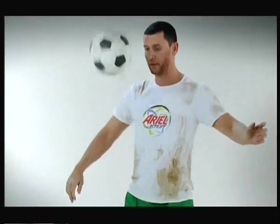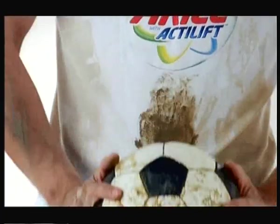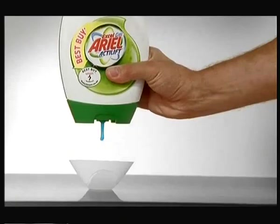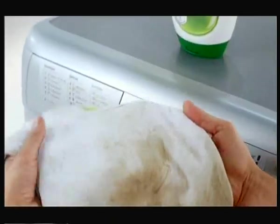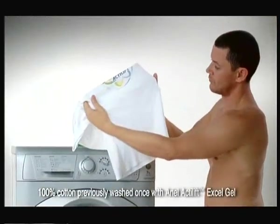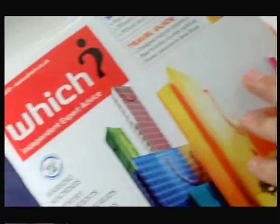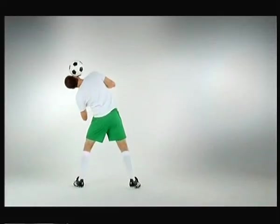With really tough stains, your detergent can sometimes let you down. Especially when mud gets ground in like this. But now there's Aerial with built-in Acti-Lift, specially designed to lift off ground-in stains. See that? It's come out brilliantly.